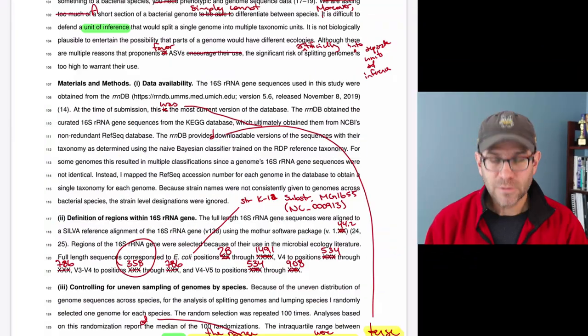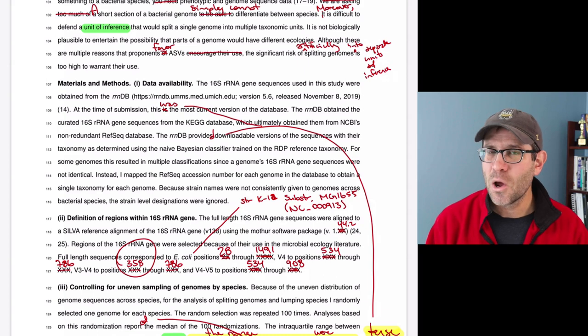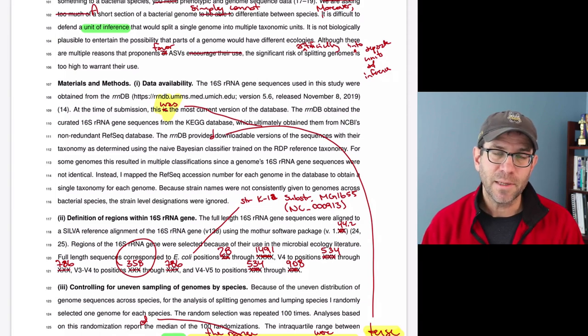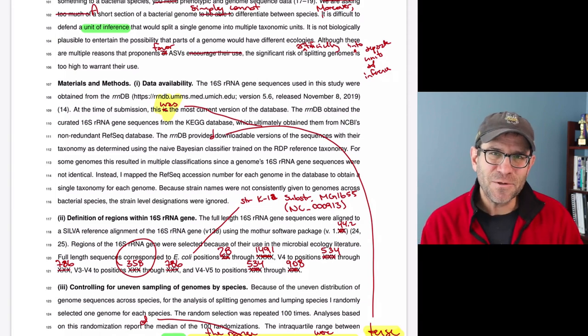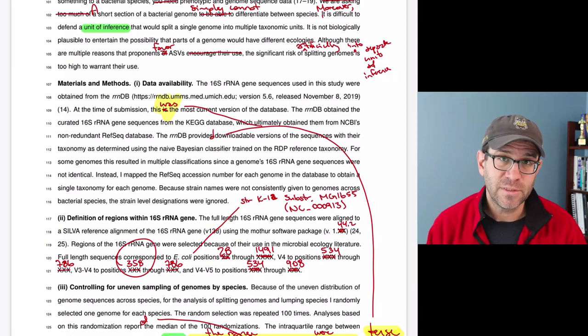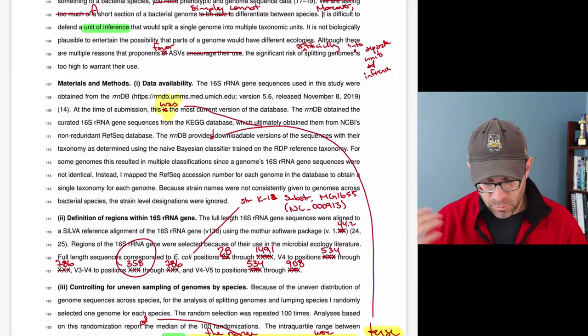Sometimes we use present tense for statements of fact — for example, 'E. coli has seven copies of the 16S RNA gene.' That's not in the past. As I look through my document, I find several cases where I botched the tense. For example, I say 'at the time of submission, this is the most current version of the database.' Someone reading this in the future will need it to say 'this was the most current version of the database.'